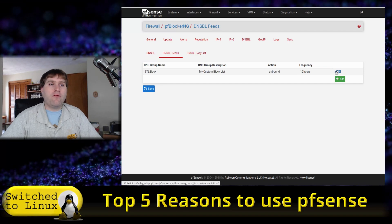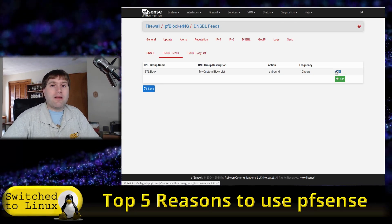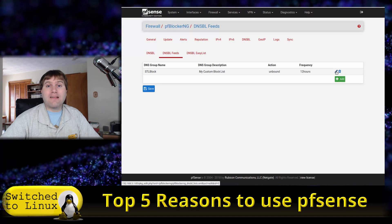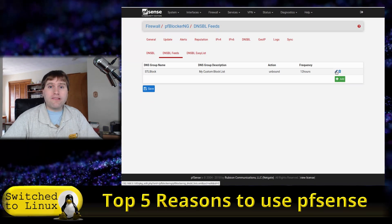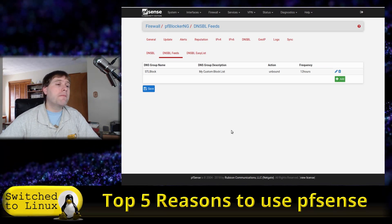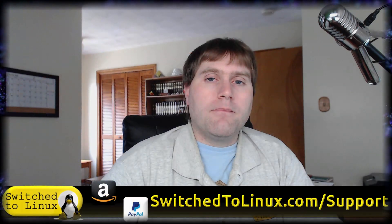That custom host file gets pushed to everything on my network automatically. I never have to worry about whether new ad systems are slipping through, because the updates run themselves every 12 hours. I block ad networks, session replay scripts, and cryptocurrency miners — all handled at the pfSense router level. There are a few advertisers I do allow through, but overall the custom host file pushing out to every device on the network is a great feature and saves on internet resources too.